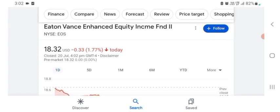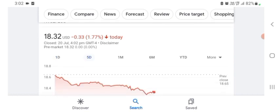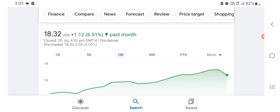The stock was trading at $18.32 US dollar with 1.77 percent negative in a day. Five days before, the stock was trading at 1.77 percent negative in a day, and before that the stock was trading at 6.51 percent positive in a day. The stock was looking good.